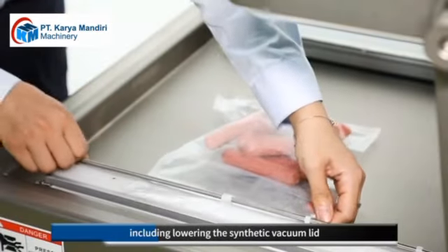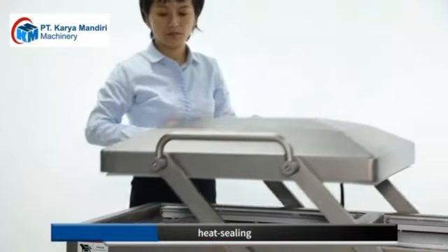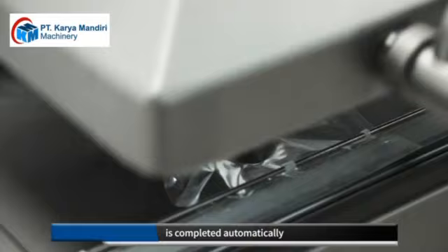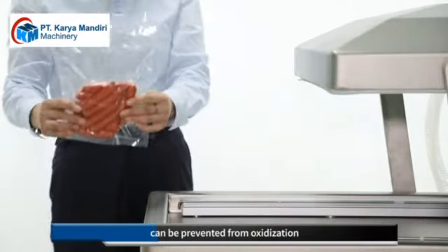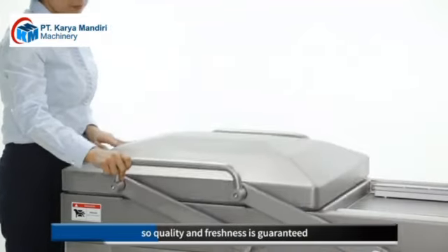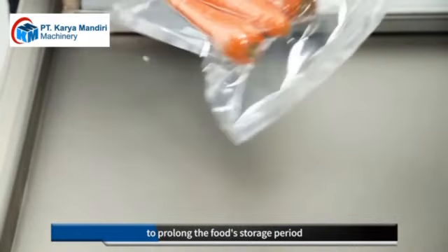The whole procedure including lowering the synthetic vacuum lid, vacuum, heat sealing, cooling, air intake, and lifting the vacuum lid is completed automatically. The products after packing can be prevented from oxidation, mildew, moth, rot and damp, so quality and freshness is guaranteed to prolong the food storage period.